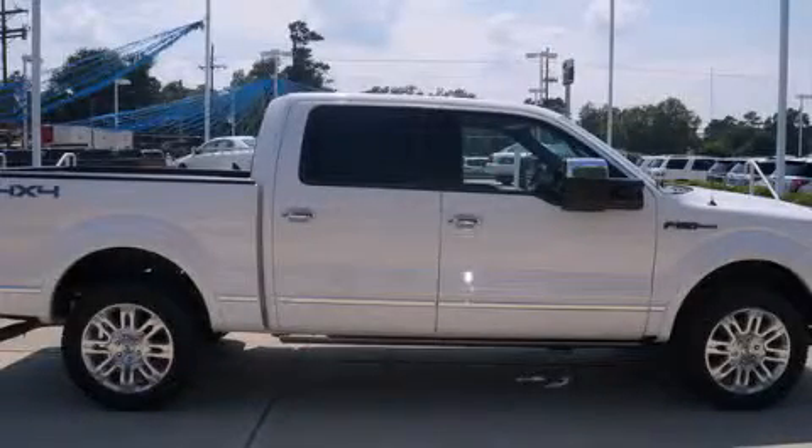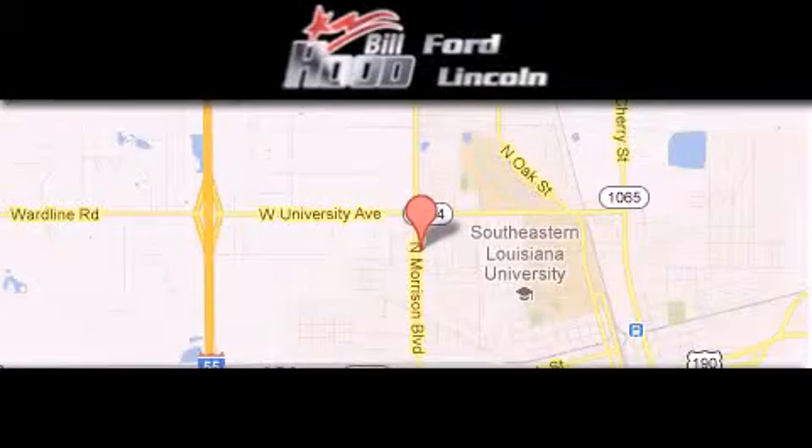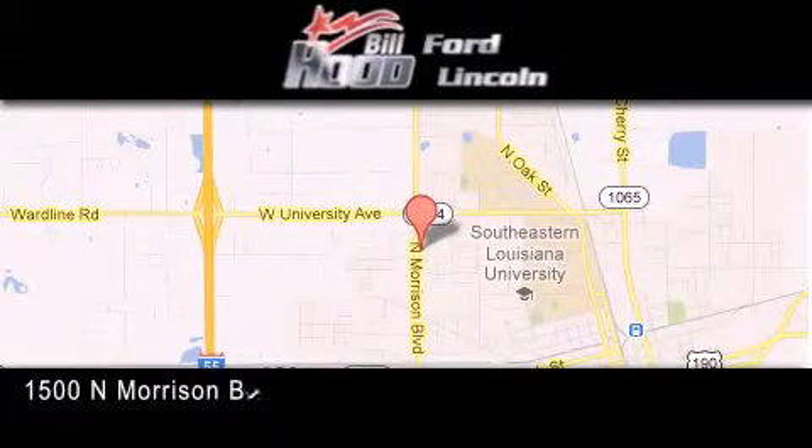Please call today to reserve this vehicle for a test drive. Bill Hood Ford Lincoln is located at 1500 North Morrison in Hammond.